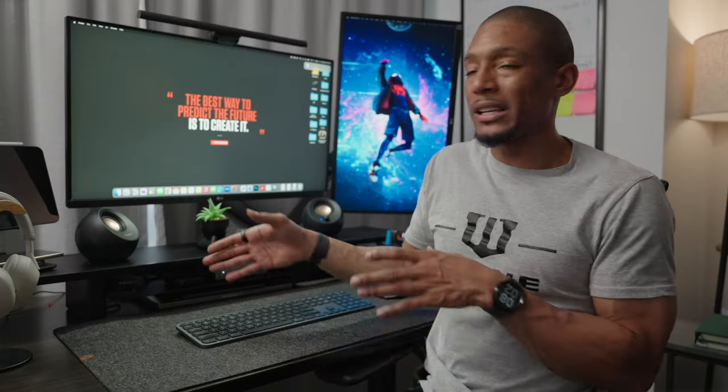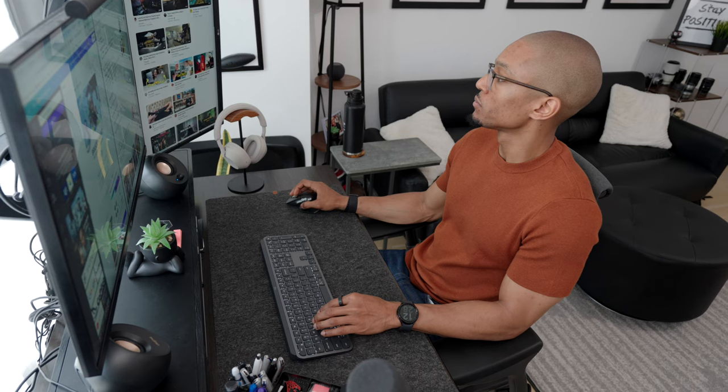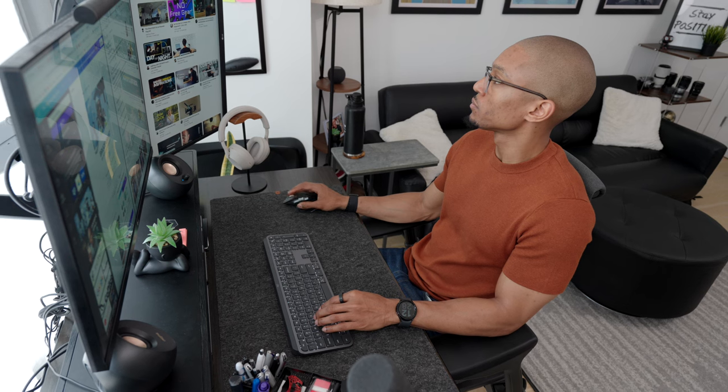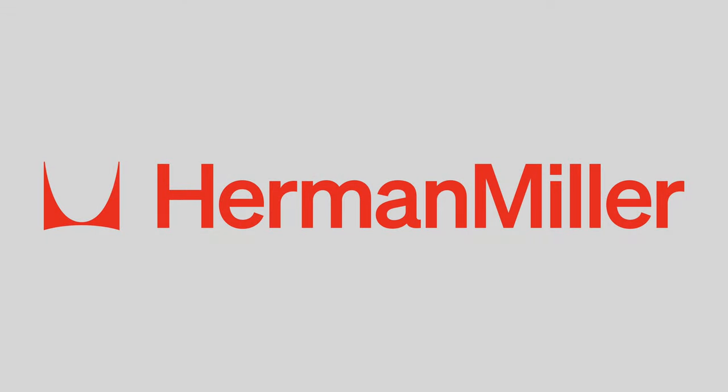I honestly don't see myself replacing either of these for years to come. Given I spend a good amount of my working time actually sitting at my desk, I am a huge advocate for investing in a high-quality desk chair, which brings me to today's sponsor, Herman Miller.